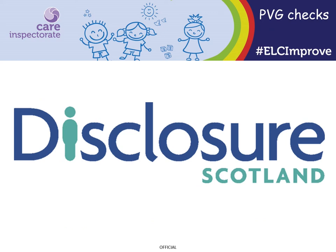One of the common issues we find is that protecting vulnerable group checks, or PVGs, have not been undertaken before staff start employment. It is an offence for employers to permit someone who is barred from the relevant workforce to undertake regulated work with children. The only way employers can establish if someone is not barred is to ensure the relevant person is a scheme member by undertaking a PVG check. PVG checks must be undertaken and received before the member of staff starts in employment. Information within the PVG should be used as part of your recruitment decision-making process.